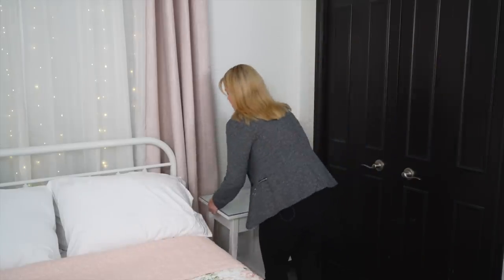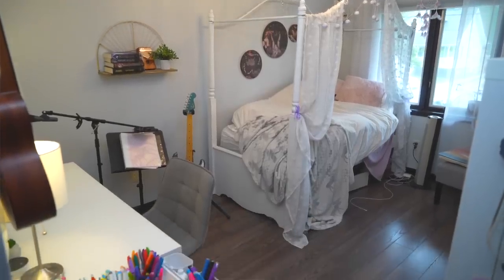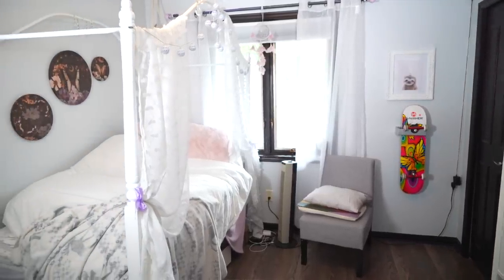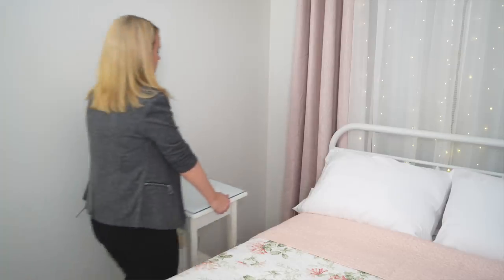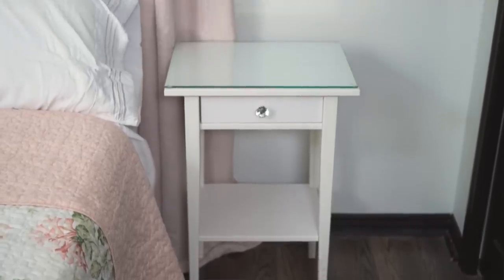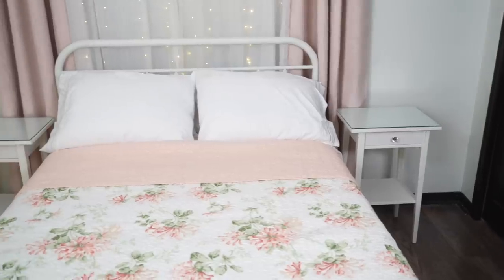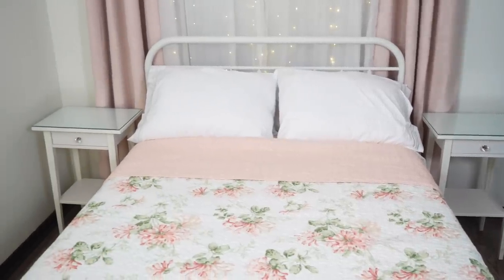I got these two end tables for $40 for both from Facebook Marketplace — $20 each, so cheap. I wanted two because I really wanted to center the bed under the window so I could have symmetry. Before, the bed was kind of smooshed against the wall. I thought that's what you have to do with a small bedroom, but by centering the bed in the room and putting something on either side, it actually makes the bedroom feel bigger. Plus it's going to be a lot easier for her to make the bed. If you have a small space, consider moving the bed out and putting an end table on either side.